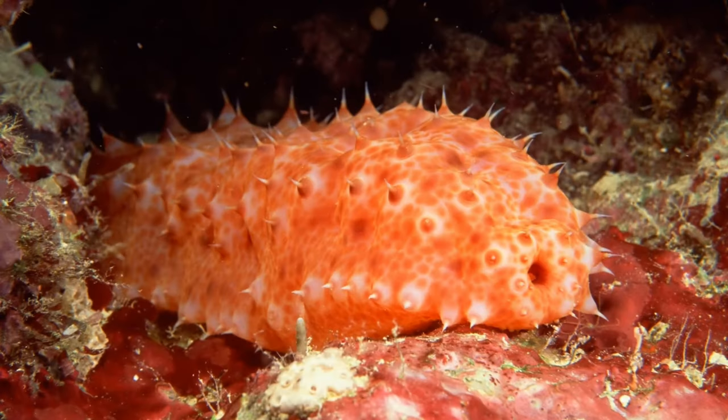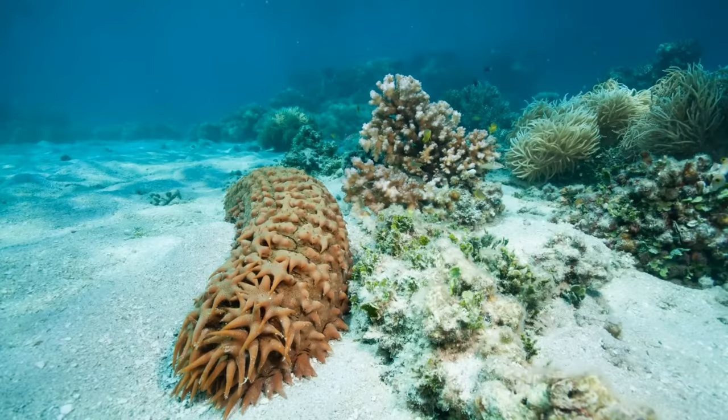Sea cucumbers are relatives of sea stars, sand dollars, and sea urchins, making them echinoderms. Most echinoderms have visible spines, but the spines of a sea cucumber are tiny ossicles embedded in their skin. For some sea cucumber species, the tiny ossicles provide the only visible clue to the species' identity, and their shape and size must be examined under a microscope.